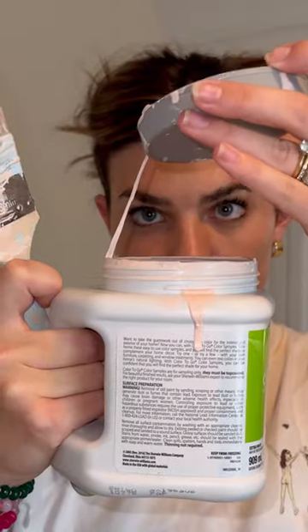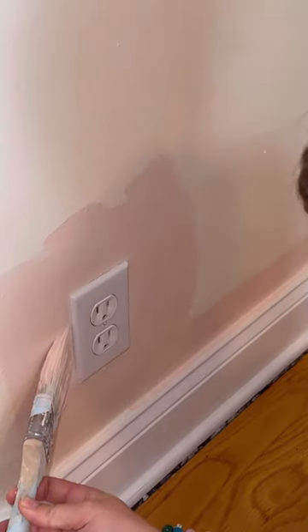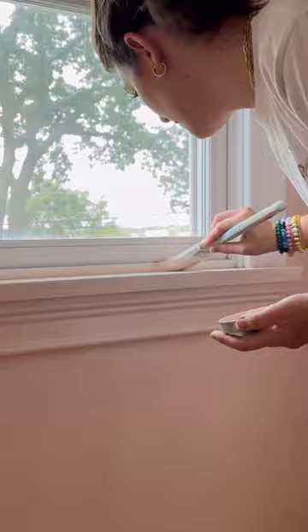My best friend is coming over this week and my cloffice guest room is not ready at all, so that was the fire under my ass I needed to pick out a paint color and start trimming up these edges. This pink is giving cottage cuteness, and then my influencer ass got really tired, so I showered and headed to the mall.